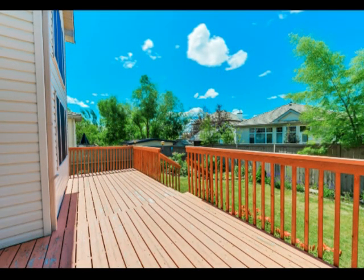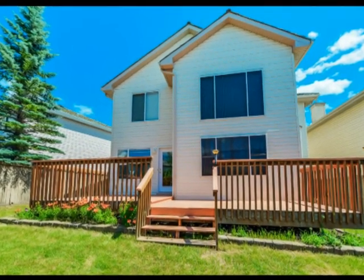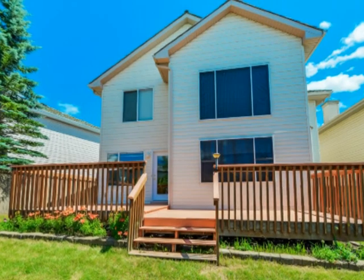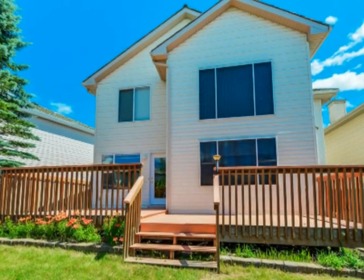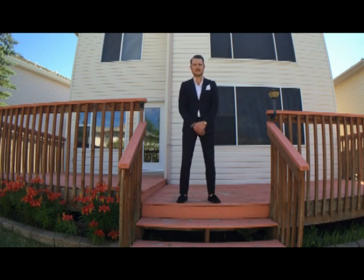The large west-facing sunny backyard features an enormous deck which is perfect to relax on or entertain your guests during the spring, summer, and fall months. Be sure to see the virtual tour and call me today for your private viewing.